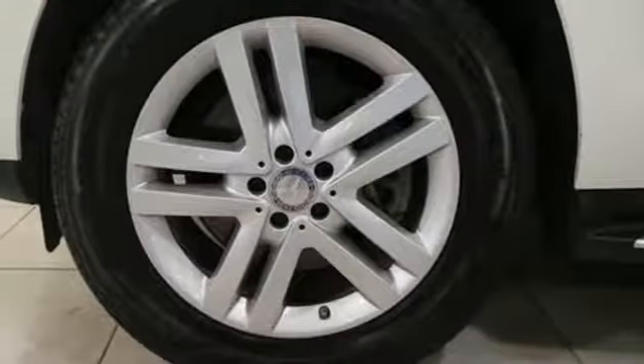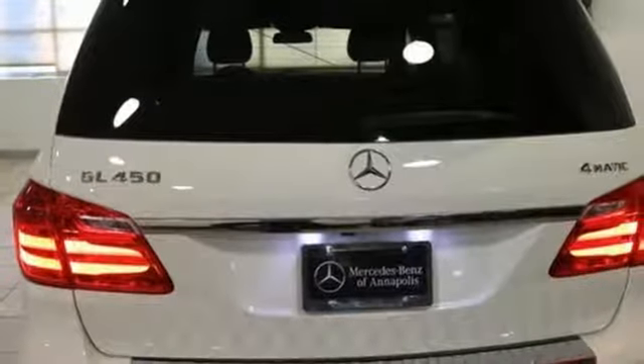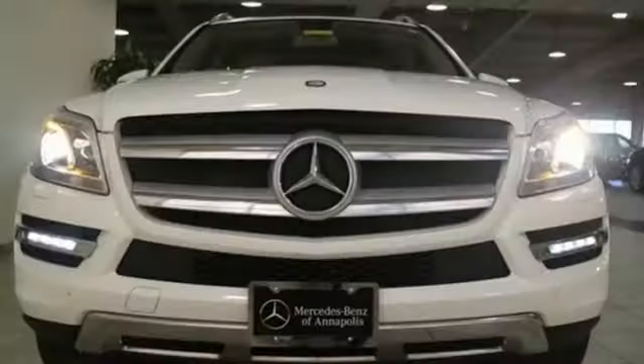Rear parking sensors, integrated navigation system, doors and push-button start proximity key, heated steering wheel, auto-dimming rear-view mirror, and automatic transmission.